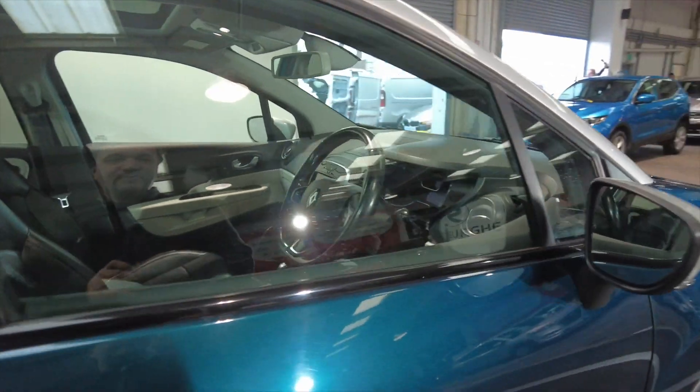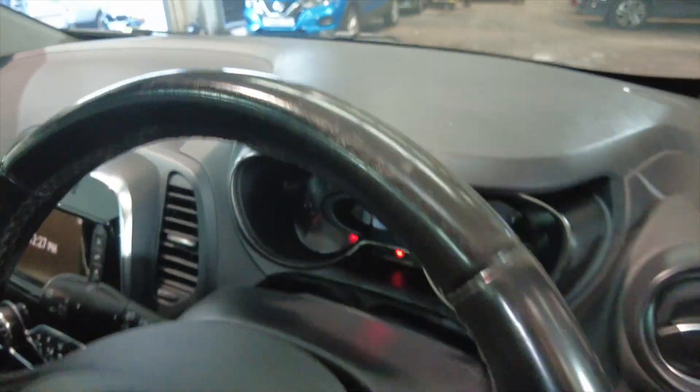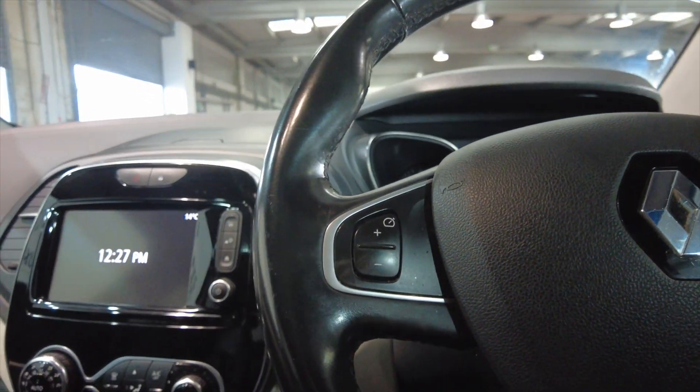Got indicators on the wing mirrors there, and a multi-function steering wheel. Jump inside and take a closer look — this car has done 74,340 miles.